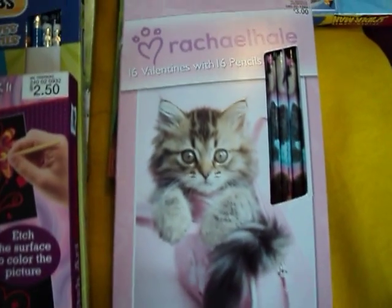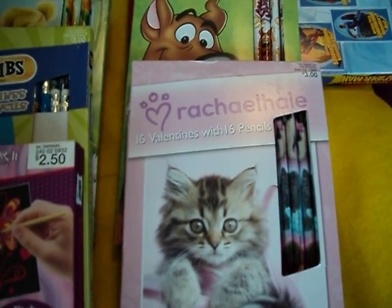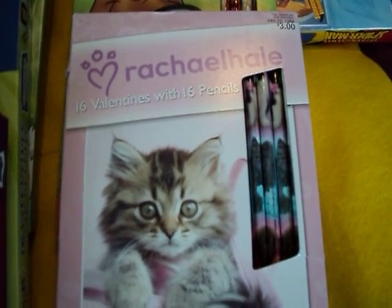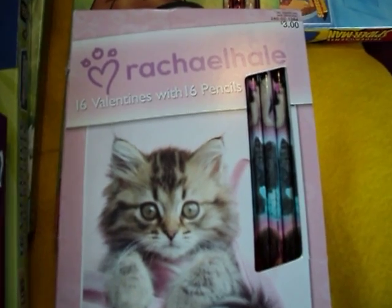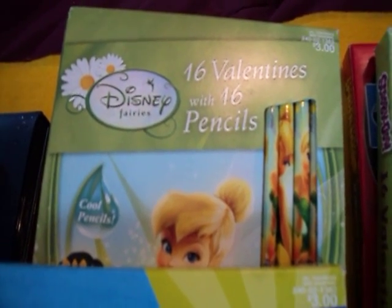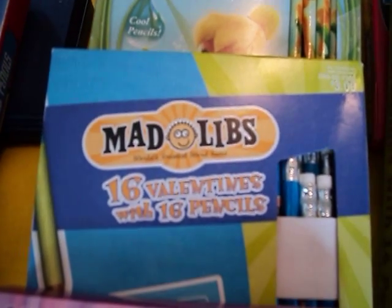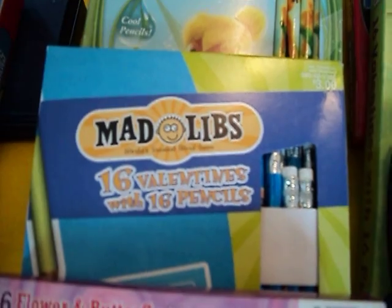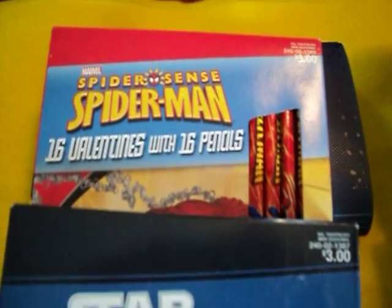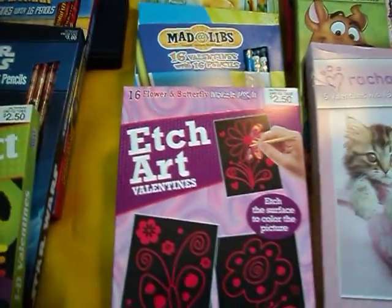I got a bunch of these little Valentine card sets. I didn't buy them for the Valentine card — what I bought them for was for the pencils. In each one there are 16 pencils. There's Scooby Doo, there's Disney, there's Mad Libs, there's some Star Wars ones, and also some Spider-Man.